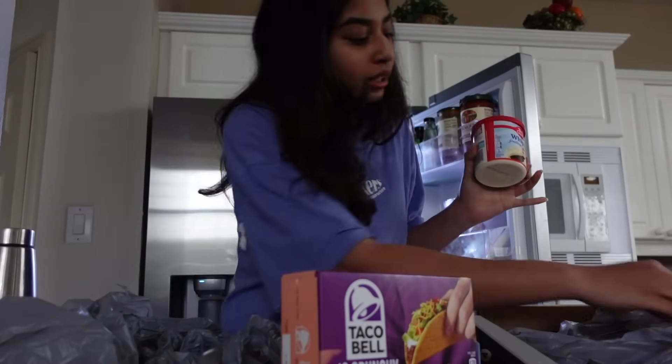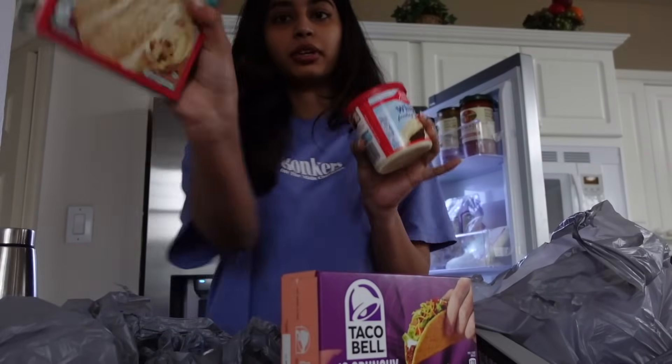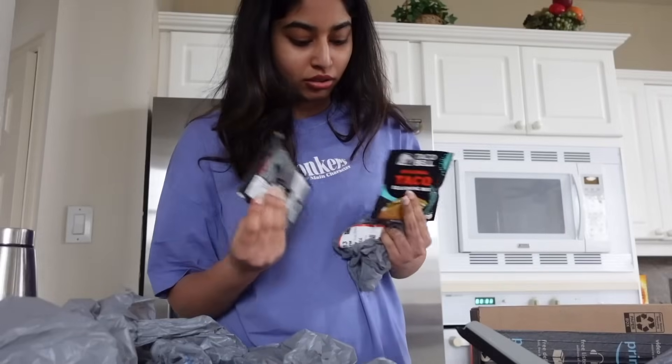I also decided that I'll bake a cake for Christmas. This is my favorite one — I've done this before so I just got this. And taco seasoning. That's my grocery haul, guys.